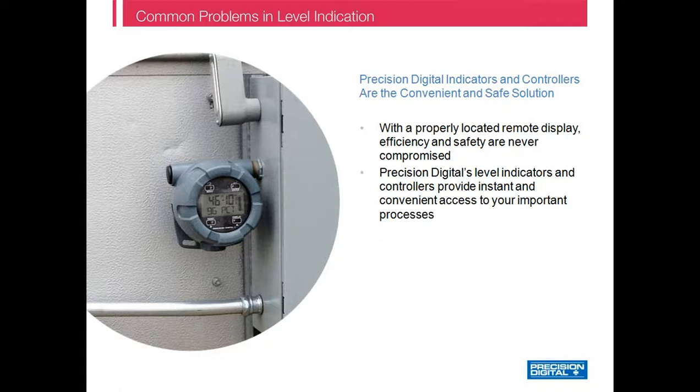That's why installing a Precision Digital indicator tank-side is the convenient and safe solution. With a properly located remote display, efficiency and safety are never compromised. Precision Digital's level indicators and controllers provide instant and convenient access to your most important processes.